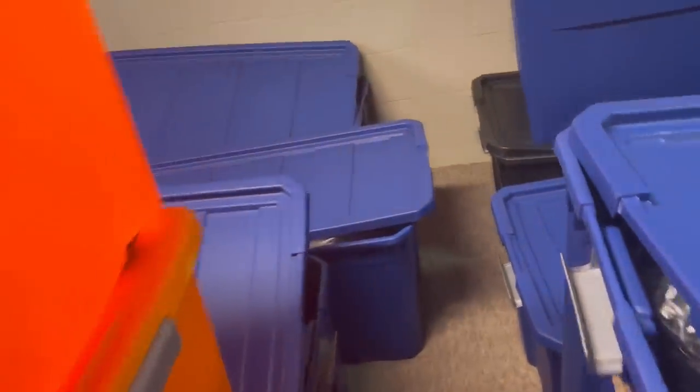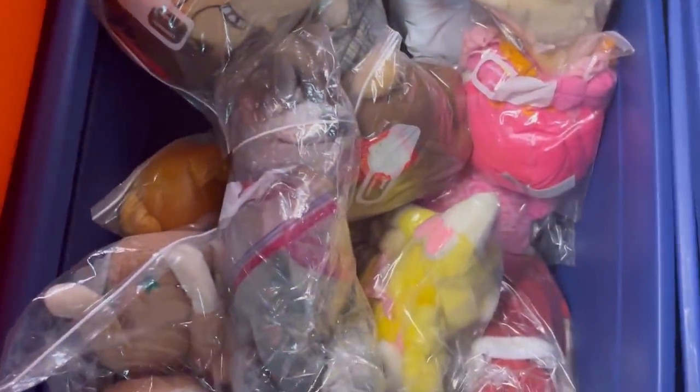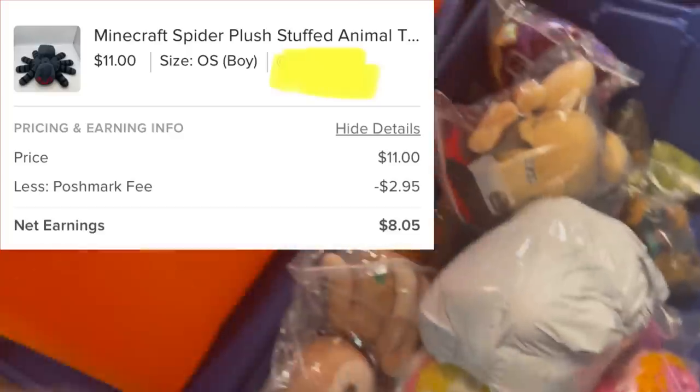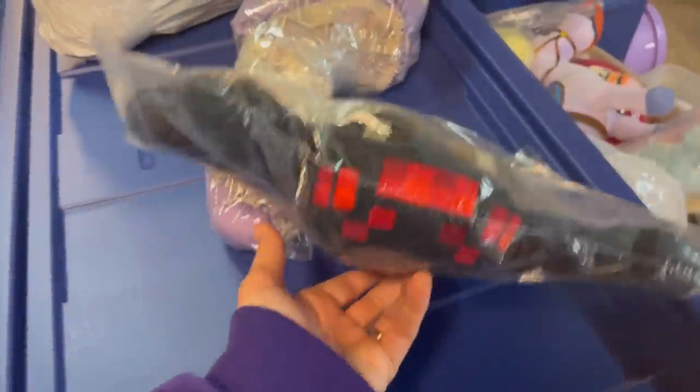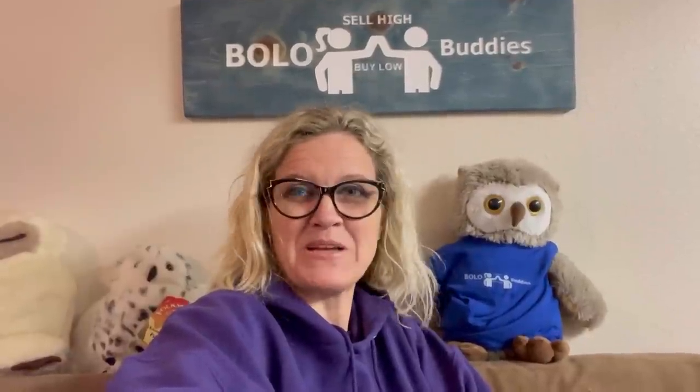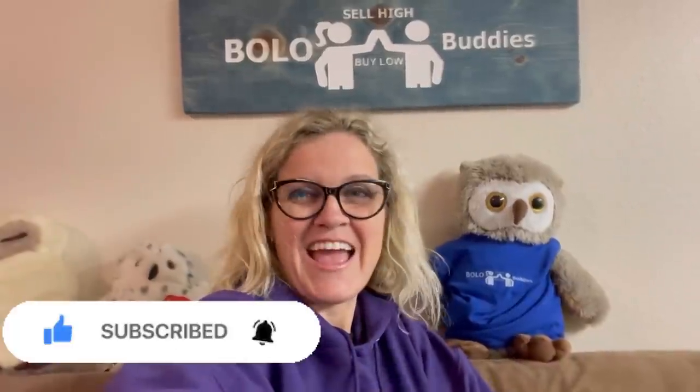I sold another plush. I just went out to start shipping and I got an offer on Poshmark for this Minecraft spider. If I remember correctly I think I got it at the Goodwill Bins. It's missing its tush tag, but I felt like because it was Minecraft it would still sell — and it did. I took an offer of $11 on that just because the tag was cut and I know it's probably a Christmas gift for someone. $11 plus shipping on this going out on Poshmark. Let me know in the comments which bolo was your favorite — I have a good guess — and thanks for watching!